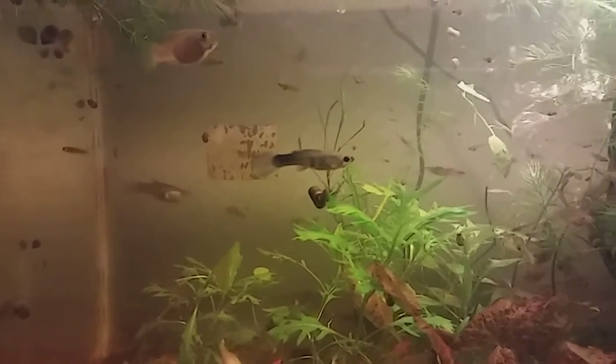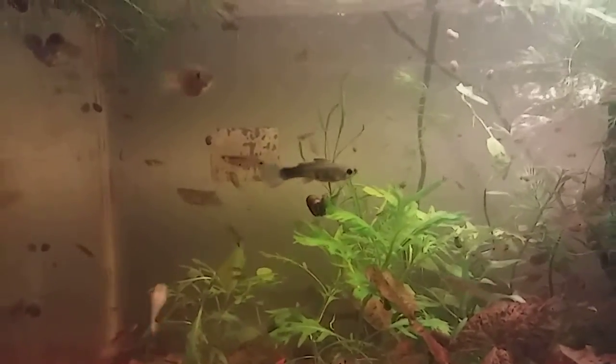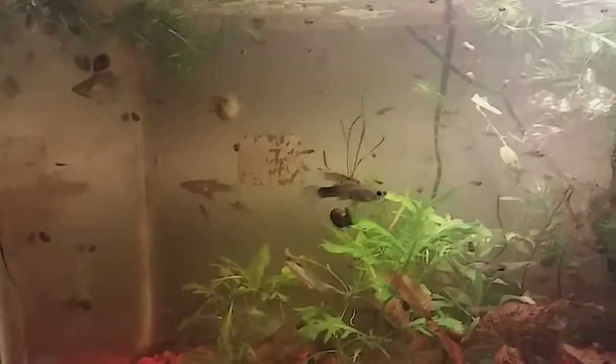Hello guys, welcome back to my channel. If you are new, please do subscribe. Today I'm going to be talking about my guppies tank.